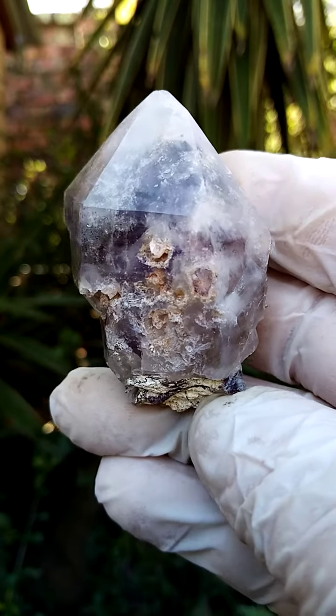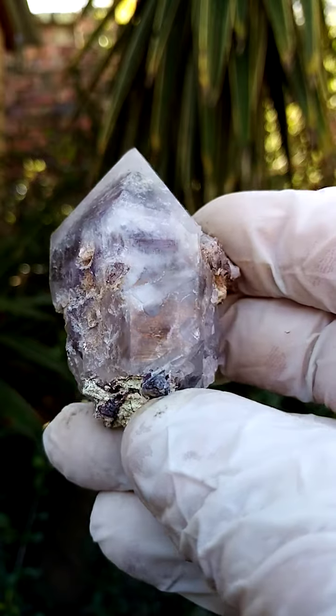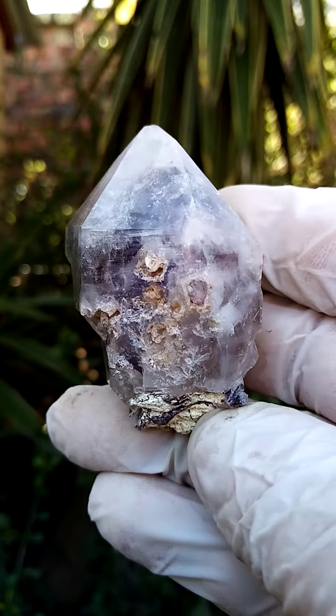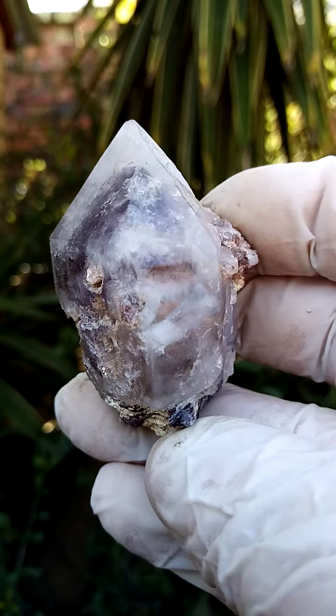From the general Orange River region, Northern Cape of South Africa, the Orange River Quartz — in this case ferruginous milky amethyst, I think that would perhaps be the correct term.